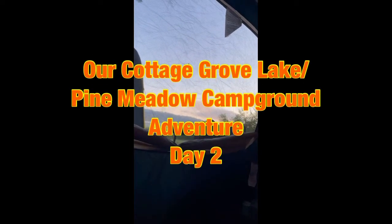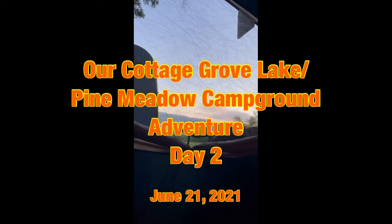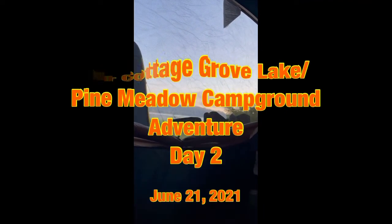Well, our first morning in camp — it's about 7 a.m., clear. The air mattress didn't quite cut it. I didn't get much sleep last night, but it's about time to get up and make some breakfast anyway.